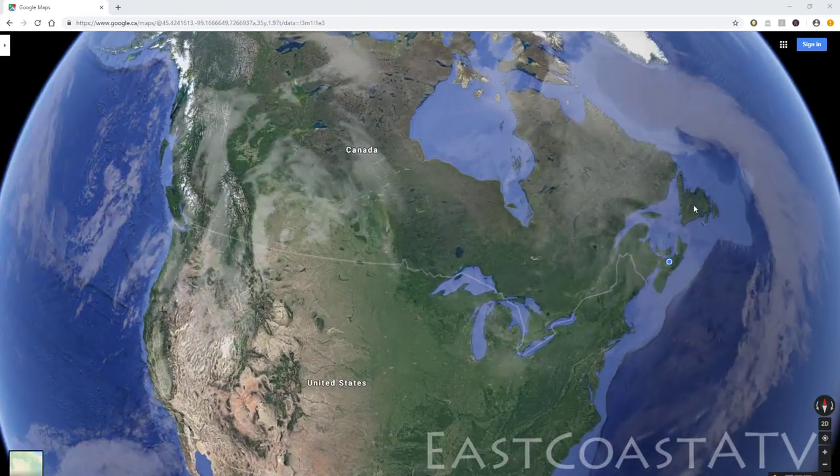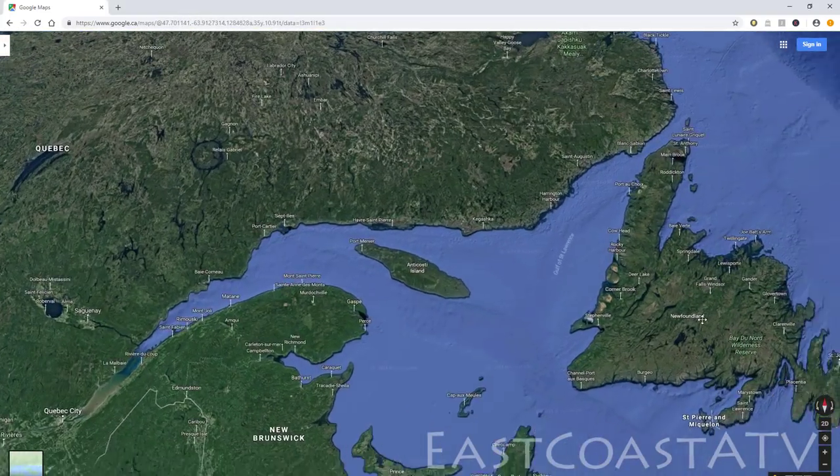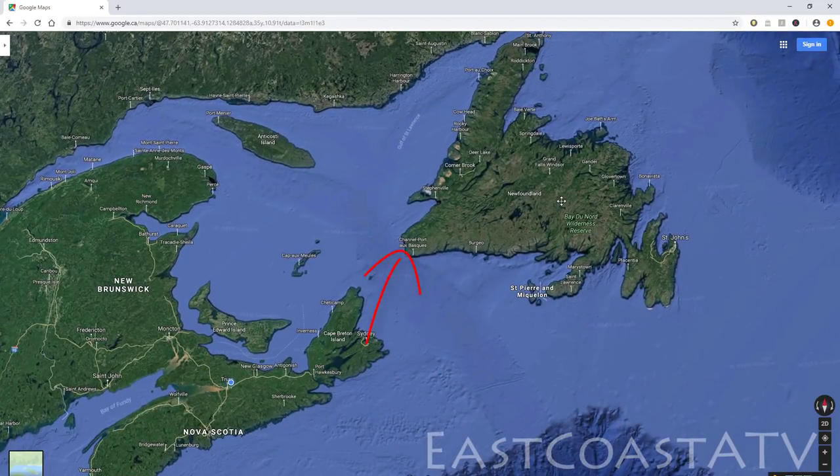Newfoundland's an island, so the only way to get there with your ATV is by boat. There's a six-hour ferry to the west coast or a 16-hour ferry to the east coast. We took the 16-hour ferry over and the six-hour ferry back.